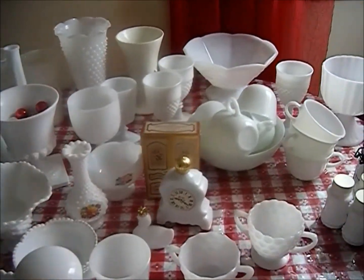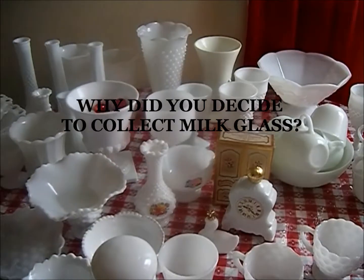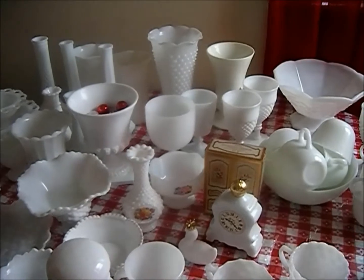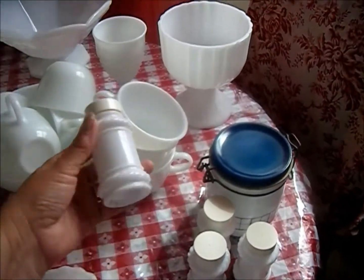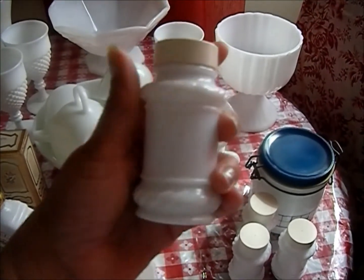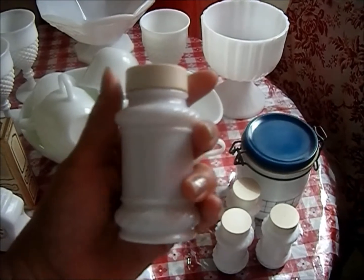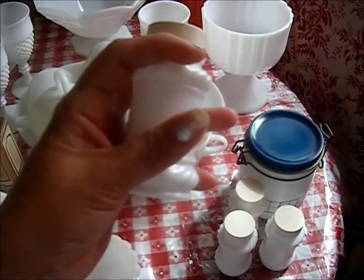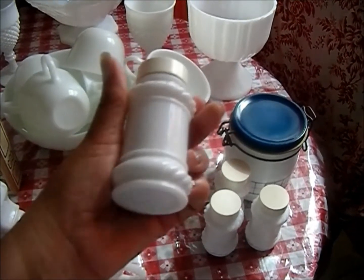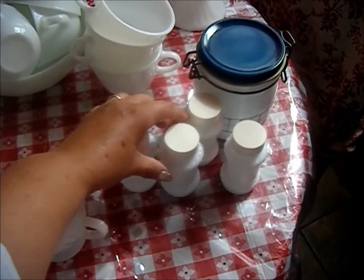I decided to collect milk glass because my mom used to use it. They had the Pyrex nesting bowls and I always thought those were so nice. She also had pieces from Blue Chip Stamps — it was a catalog stamp company where if you purchased a certain amount of groceries from a market, they would give you little blue chip stamps. You'd fill a book, then go shop or order items by mail.